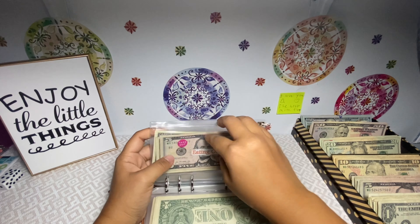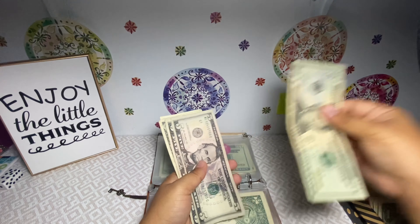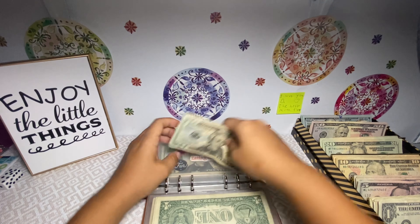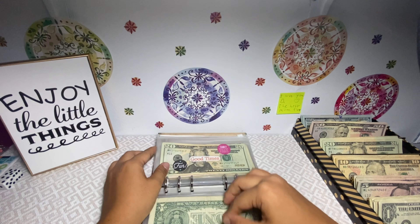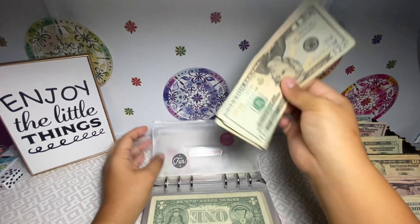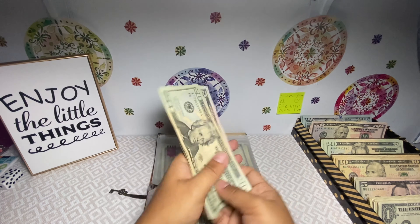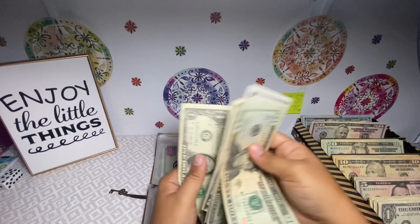Next is eating out and it's getting $25 — so a $5 and a $20. Eating out now has $30, $31, $32. Good times is also getting $25 — a $5 and a $20 — so now we have $20, $40, $45, $50, $55, $56, $57 for good times.